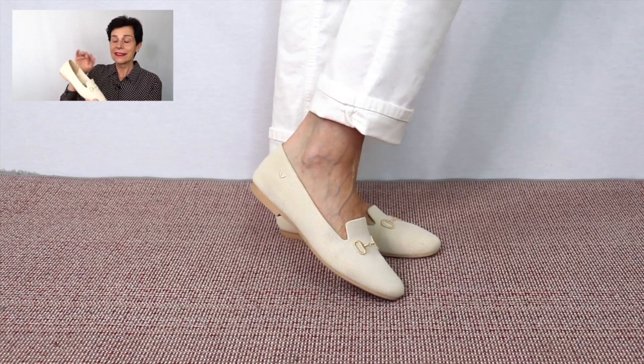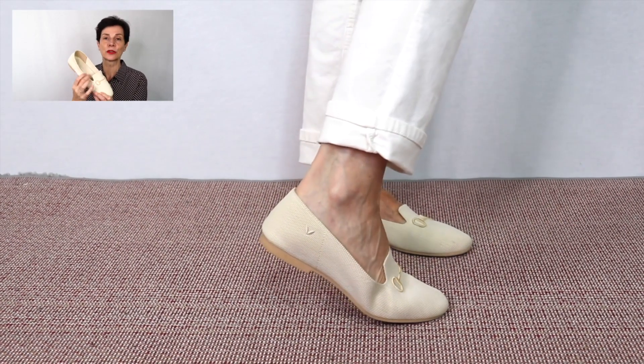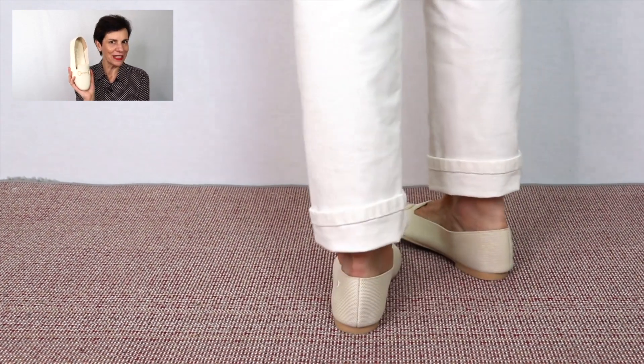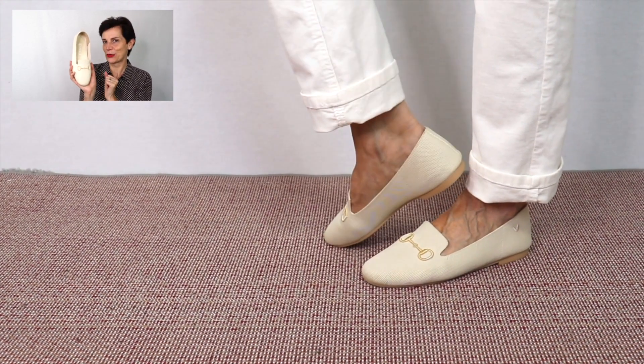For this outfit, I am wearing two pairs of loafers. The first one is my pair of suede loafers with a heel. And the second pair is the Eileen loafers from Vivaya. These are very comfortable. All around the shoe, they are comfortable. I really like the detailing at the front — very, very Gucci. The detailing is actually stitched onto the front of the shoe.